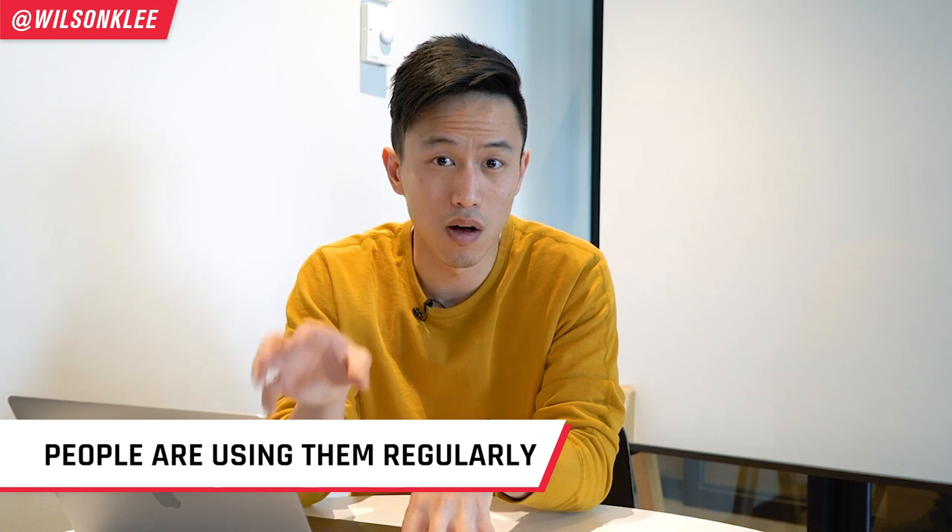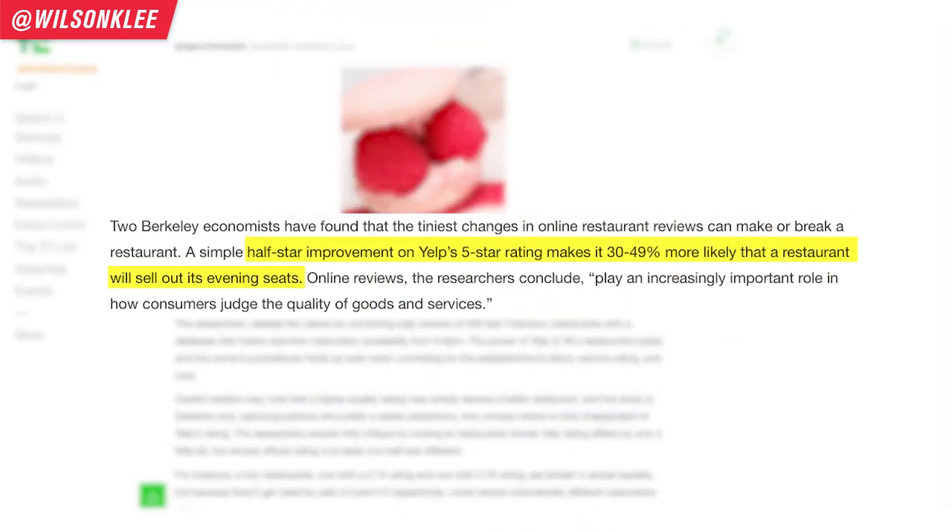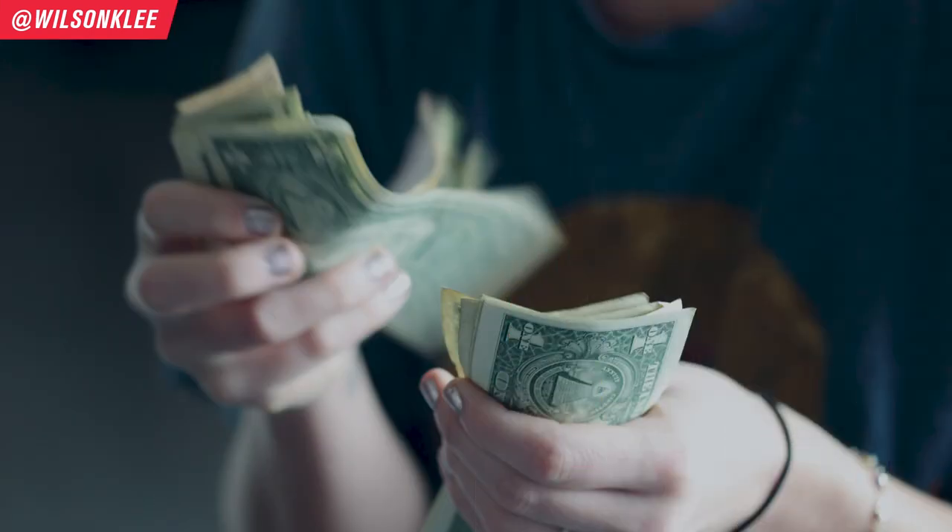The fifth platform you must pay attention to and master are review sites. A lot of people want to avoid a bad dining experience, so they rely heavily on review sites to check if food is good or not. Yelp, TripAdvisor, Zomato, and Google My Business are all platforms you must be on because they get hundreds of thousands of traffic every single month. According to a study done by UC Berkeley, a half-star rating increase — going from four to 4.5 stars — increases your conversion rate by more than 30 to 40% on a 7pm booking. That means potentially thousands of dollars in extra sales just from a half star.